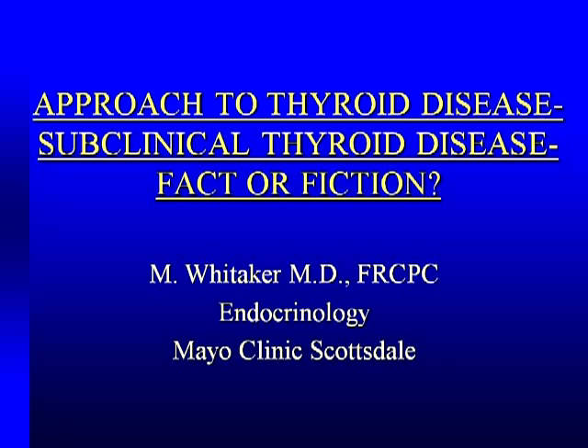I absolutely love doing this talk because it's purely clinical. It's just a great clinical talk and allows me to bring out some clinical points. What I'm going to cover is not all of thyroidology. I want to cover some subtle aspects of thyroid disease — that being subclinical disease, what it is, what it isn't, and a question I get asked a lot by primary care docs.